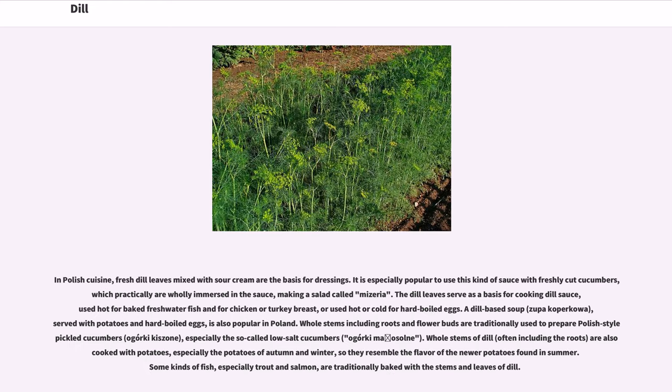In Polish cuisine, fresh dill leaves mixed with sour cream are the basis for dressings. It is especially popular to use this kind of sauce with freshly cut cucumbers, which practically are wholly immersed in the sauce, making a salad called mitsouria. The dill leaves serve as a basis for cooking dill sauce, used hot for baked freshwater fish and for chicken or turkey breast, or used hot or cold for hard-boiled eggs. A dill-based soup, zupacoperkoa, served with potatoes and hard-boiled eggs, is also popular in Poland. Whole stems including roots and flower buds are traditionally used to prepare Polish-style pickled cucumbers, ogorki kisson, especially the so-called low-salt cucumbers, ogorki malisalm.